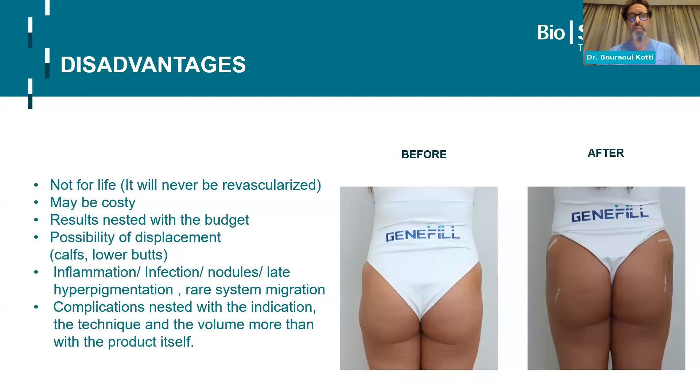We'll discuss when we talk about technique how to reduce the rate of displacement. Of course, we know the complications: inflammation, infection, nodules, hyperpigmentation, systemic migration that we've even seen in the news. I think these complications are really nested with the indication, technique, and volume more than the product itself. That's why I'm here speaking about Bioscience — because after a couple of years, I trust the product.